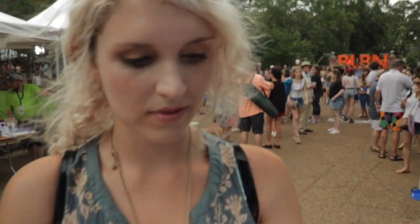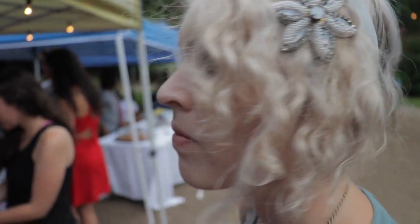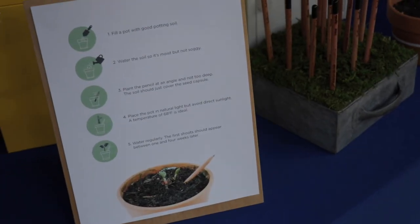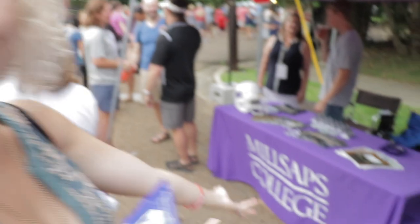What are you eating, Catherine? It's a cranberry oatmeal cookie. Tastes good. Where'd you go to college, Catherine? Millsap College.